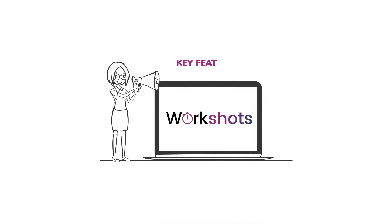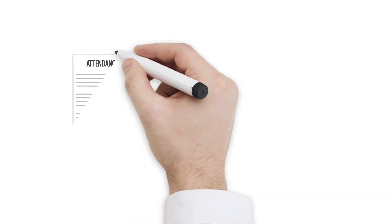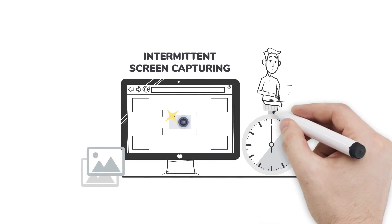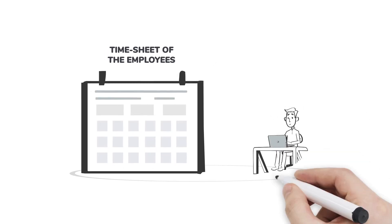WorkShots provides important information about the attendance of your team, time tracking with intermittent screen capturing during their work hours, and timesheets of the employees.